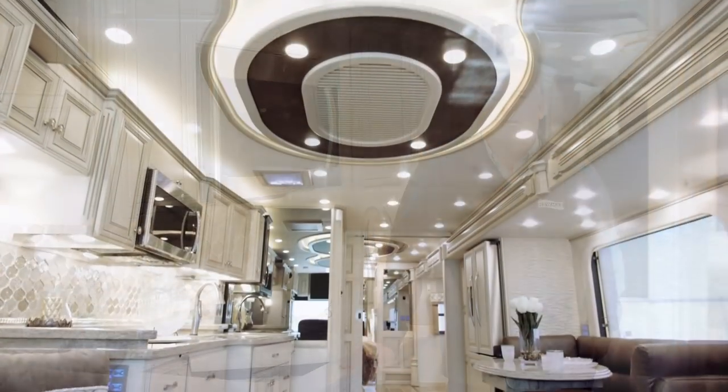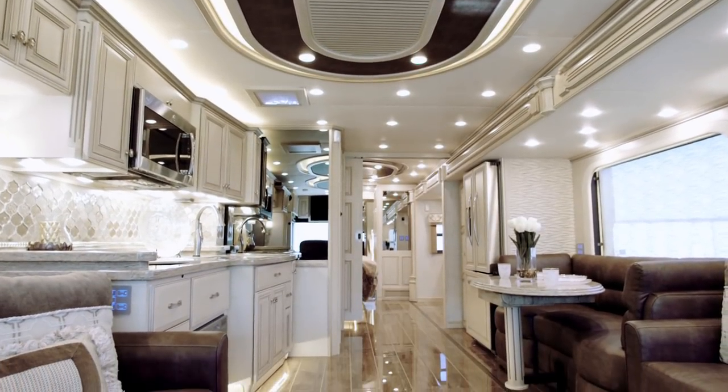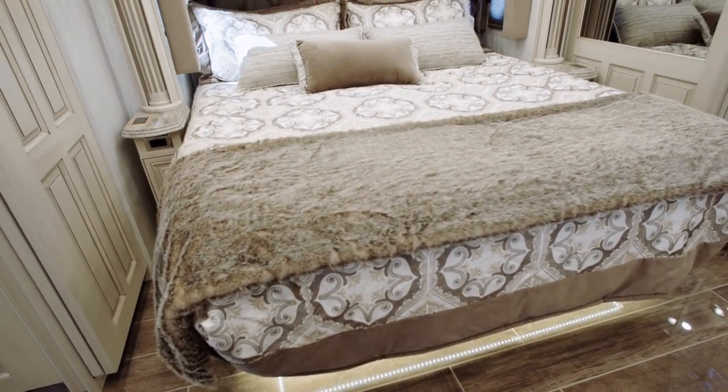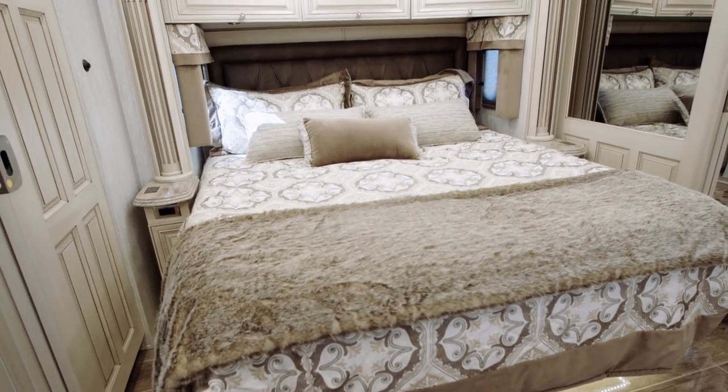Hi, I'm Ken Williamson, Sales Account Manager with Newmar Corporation. I'm excited to show you the 2019 Essex. The 2019 Essex makes true residential luxury and over-the-road reality with a level of elegance and refinement that remains unmatched.